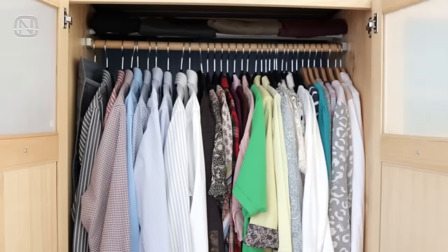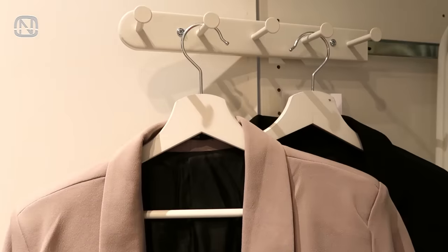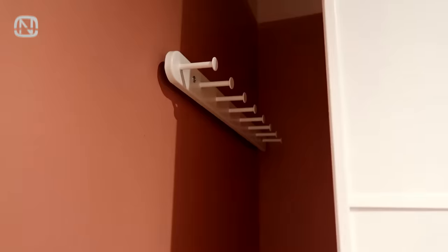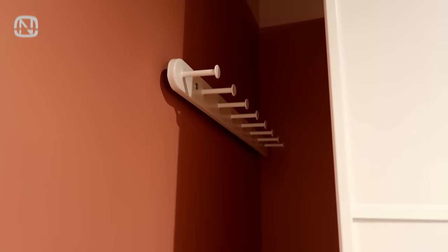Even if your wardrobe is small, don't give up. Install a sliding hanger on the inner side or even outside of the wall of your wardrobe — that will help with using the space even more efficiently.